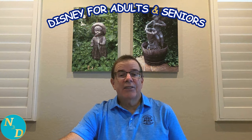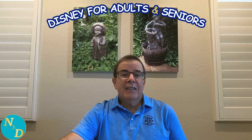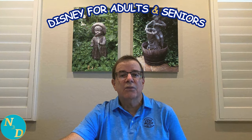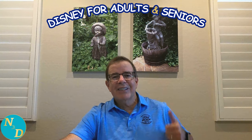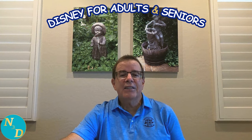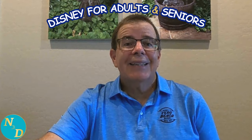As we proceed with our condensed version, if you're finding this video helps you in making your decision on which of these four outstanding Disney Resorts in the Magic Kingdom area of Walt Disney World is right for you, please consider giving this video a thumbs up. And subscribe to our YouTube channel where we cover all things Disney from an older adults and seniors' perspective. And with that, let's go.